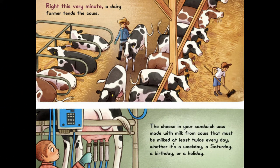Right This Very Minute, a dairy farmer tends the cows. The cheese in your sandwich was made with milk from cows that must be milked at least twice every day, whether it's a weekday, a Saturday, a birthday, or a holiday.